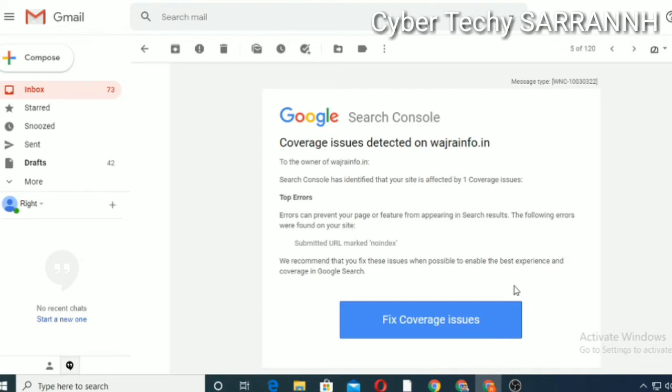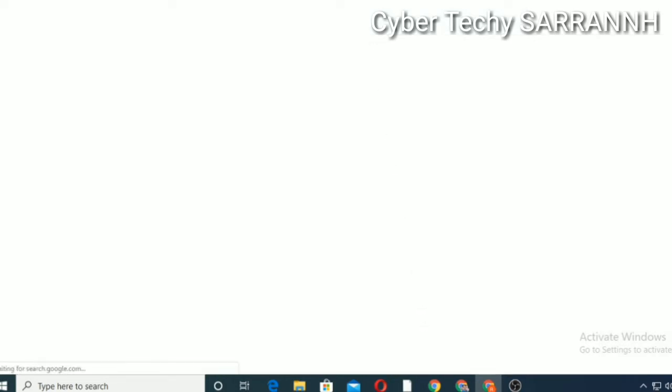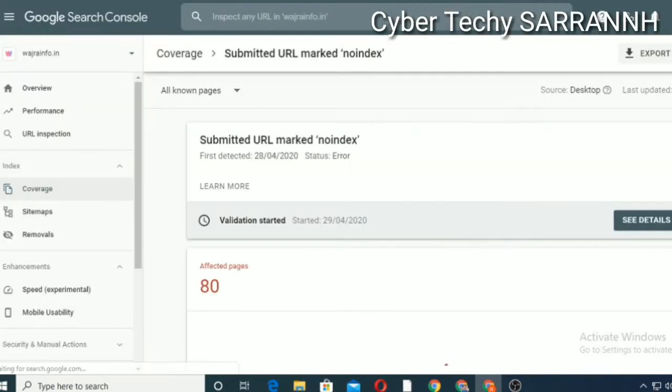First of all, open your email — coverage issue detected on bajra.in — the top error: submitted URL marked no index. Then click on the 'Fix Coverage Issue' button. It will redirect to the Google Search Console page.